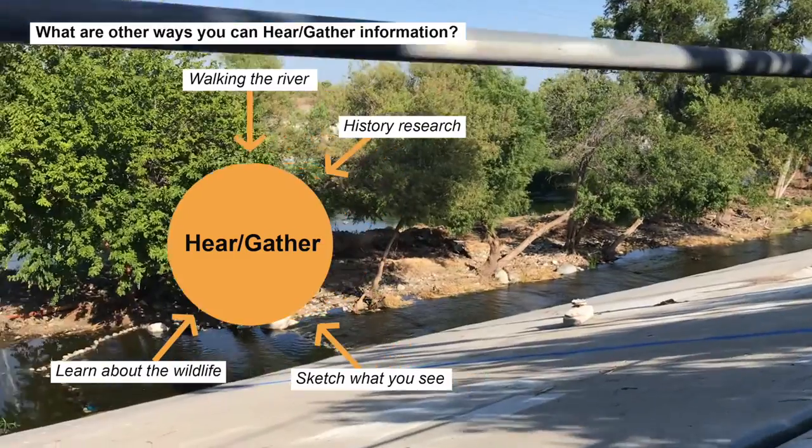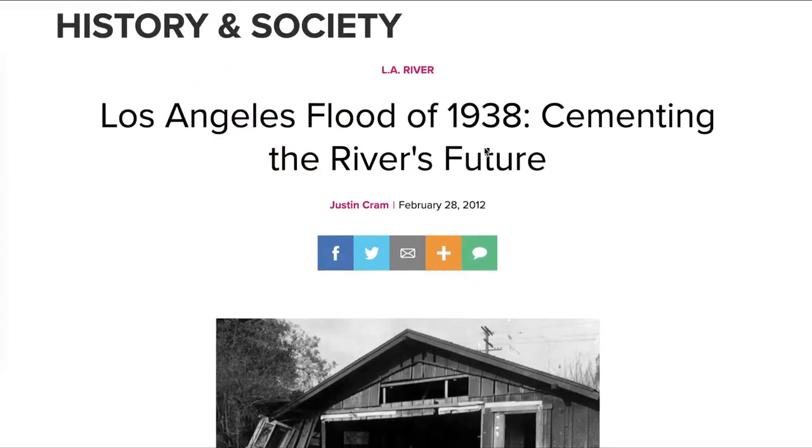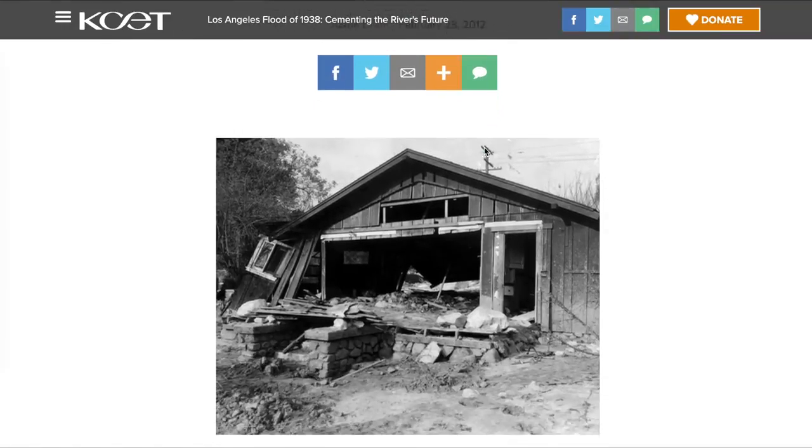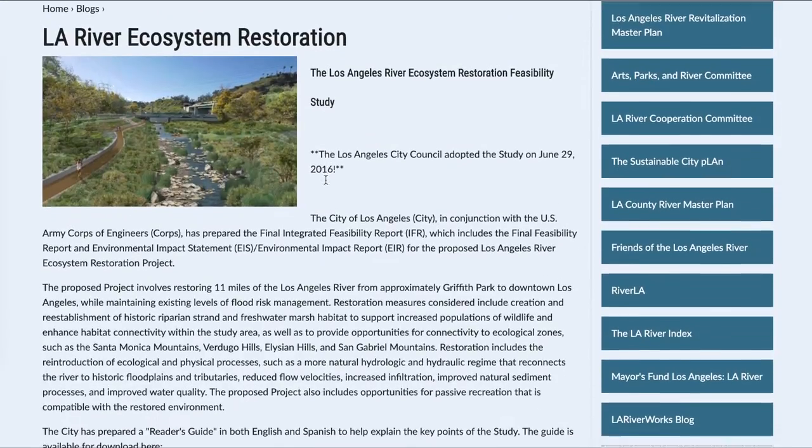Like discussed last time, there are different ways to gather or hear. That could also include researching the river's history, nature, and by learning more about the neighborhoods that surround the river itself. When you gather this information, you are not only literally gathering information — you are beginning to form your thoughts and your own context of the LA River. Whether you know it or not, you've already subconsciously started to develop a concept.